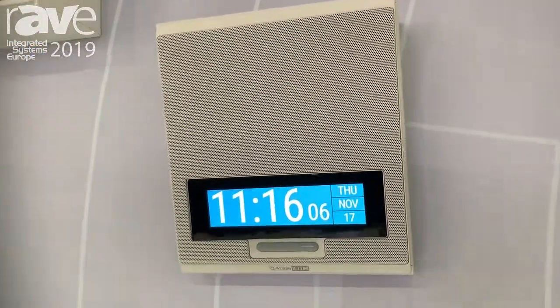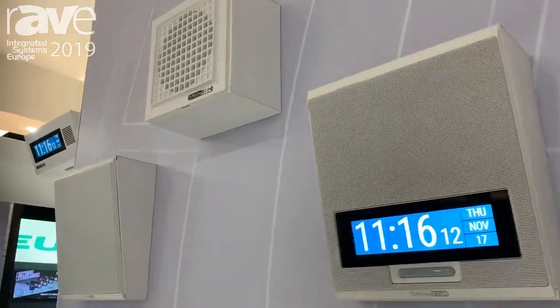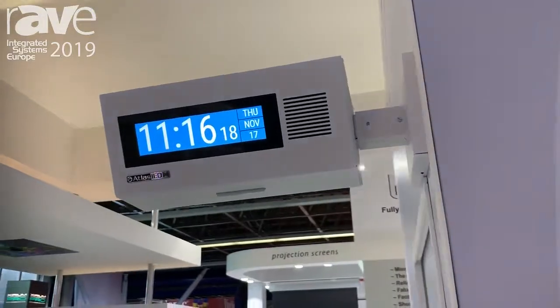They come with or without flashers for visual communications, and in a number of versions including a vandal proof version and this beacon version over here, which is a dual sided display and speaker.